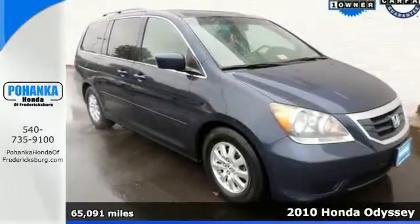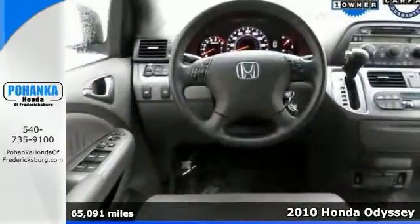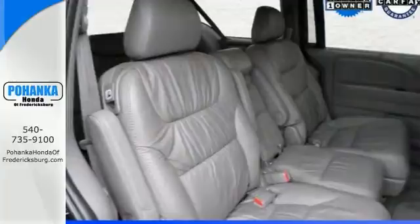If you want an amazing deal on an amazing van, check out this family hauling 2010 Honda Odyssey. It's maxed out with equipment. Come have a seat inside to fully appreciate it.